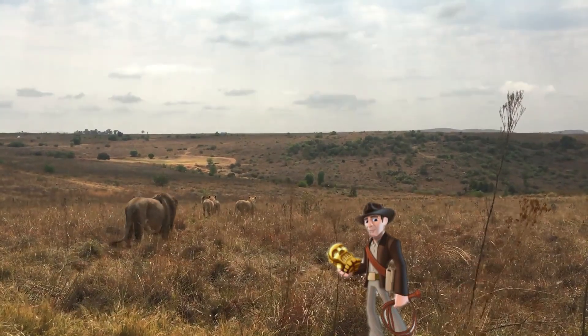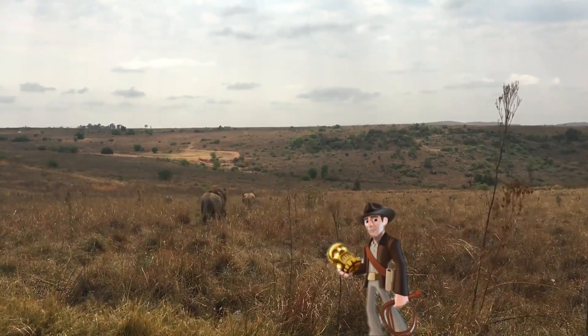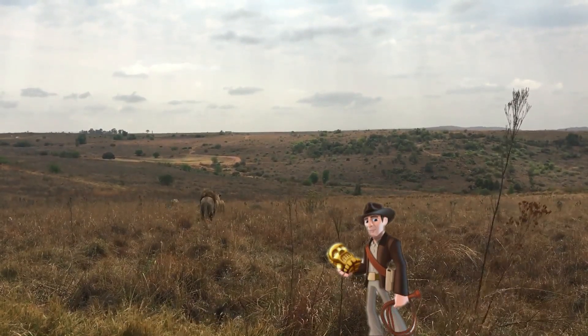Hello everyone, how are you? I'm Juanjo and today we are going totally wildlife. First, let's revise some vocabulary that we'll need for the animal descriptions.